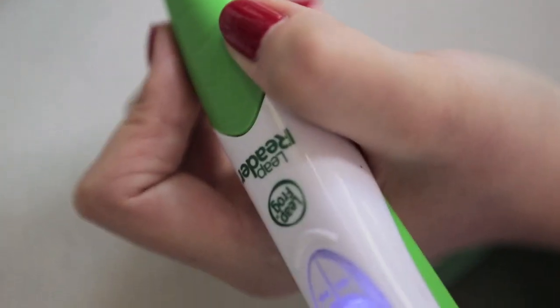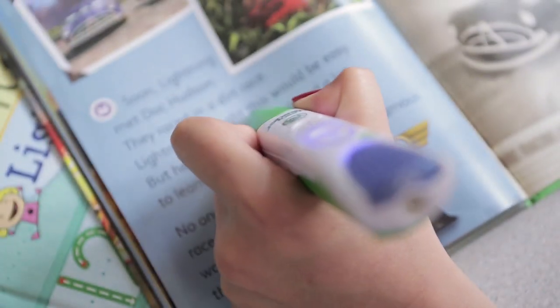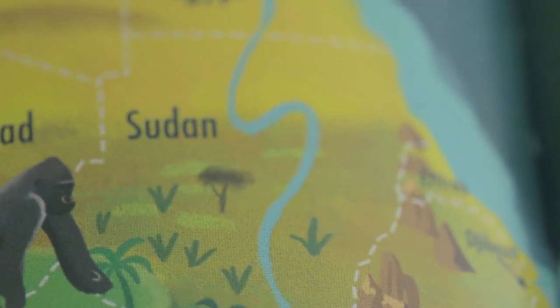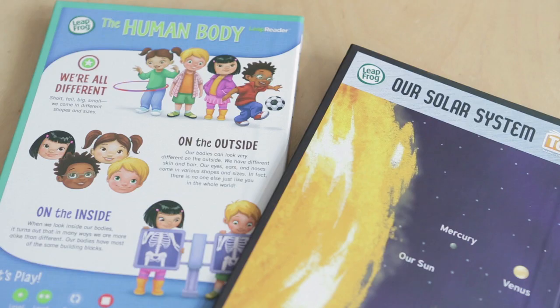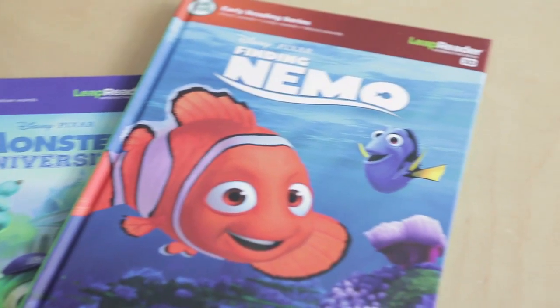When you look further into the different titles that are available, there are also a lot of nonfiction books, and we have a lot of children at school who absolutely love finding out facts and being able to tell their classes about those. So it was really good to have a range of nonfiction, fiction books and then activities within that.